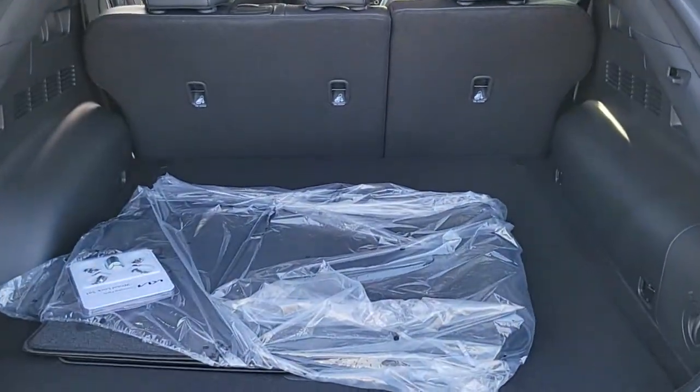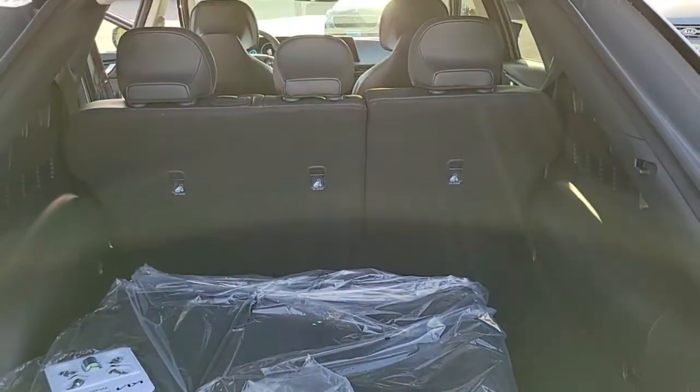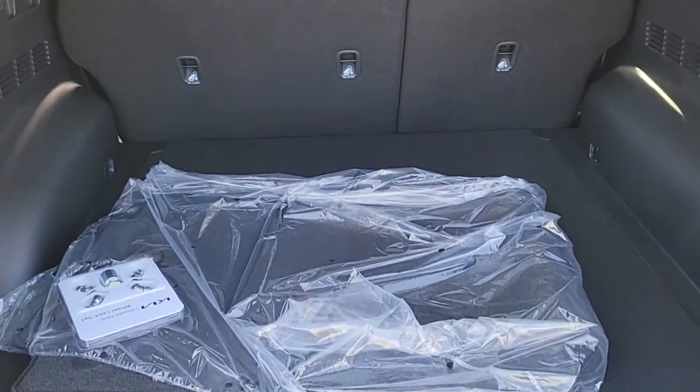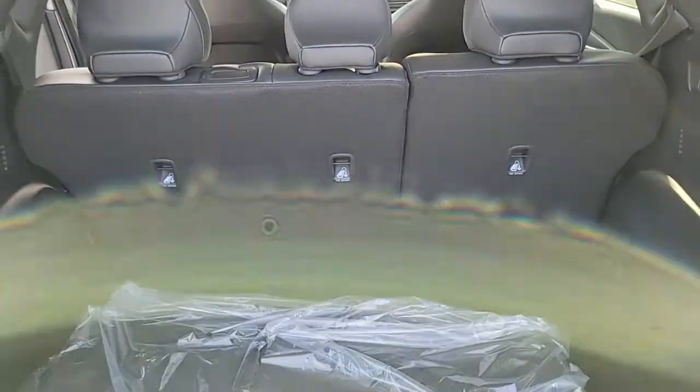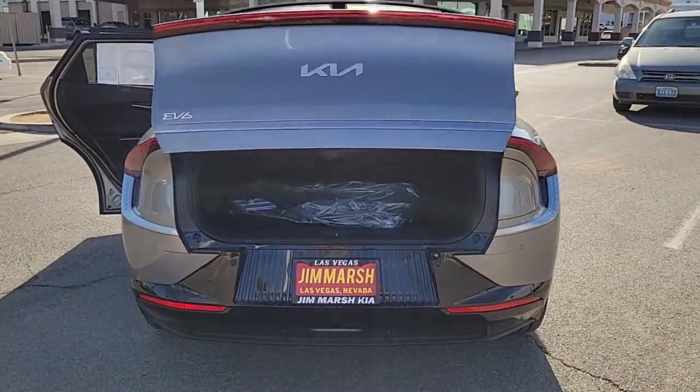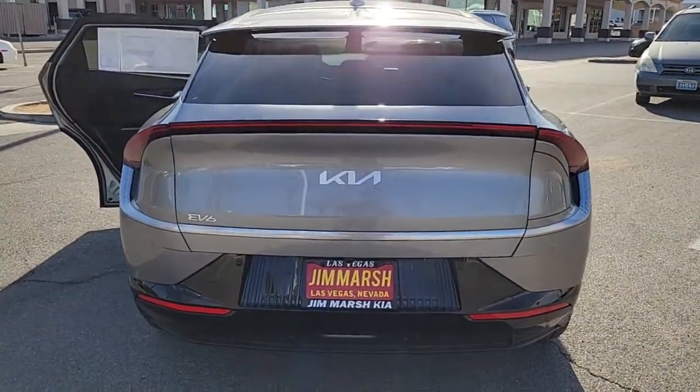The following are some of this vehicle's highlighted options: keyless entry, hands-free liftgate, heated driver's seat, all-wheel drive, power liftgate, cooled driver's seat, heated mirrors, iPod, MP3 input, backup camera, satellite radio.